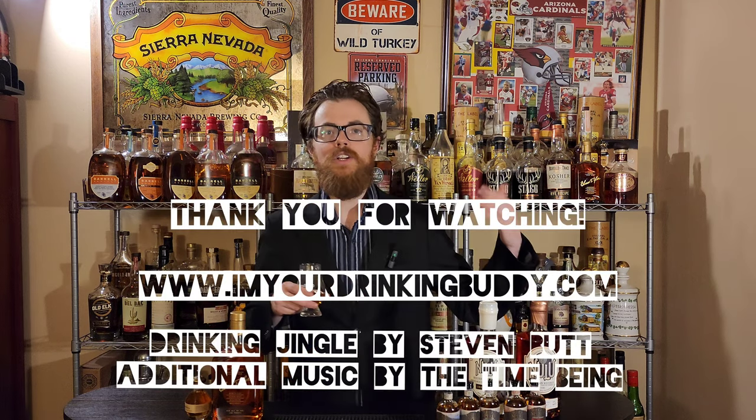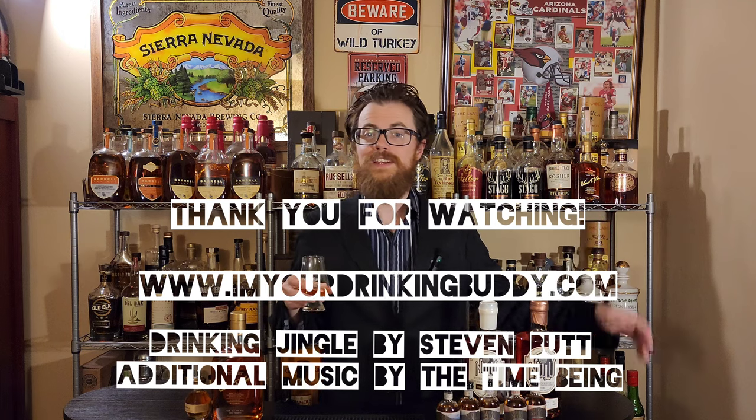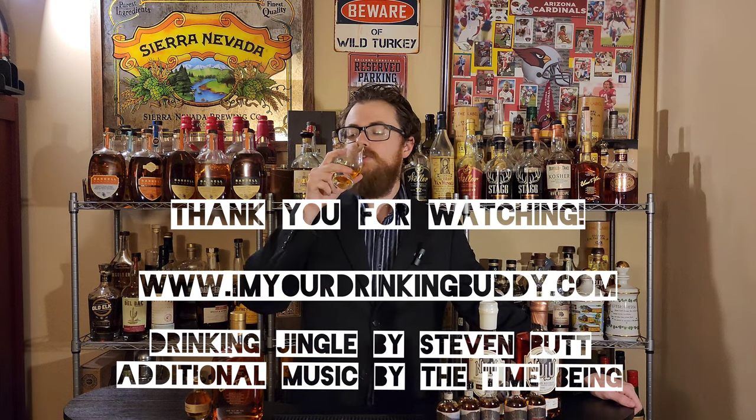Drinking Buddies, I really appreciate you watching. If you have a moment, go to www.imyourdrinkingbuddy.com. Check out my merch — got a bunch of cool t-shirts there. I think you might like them as whiskey fans. We will see you on the next one.